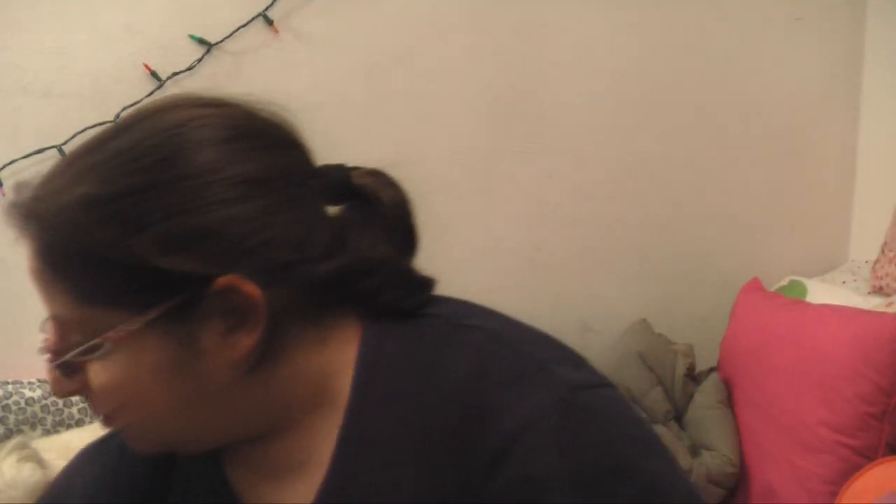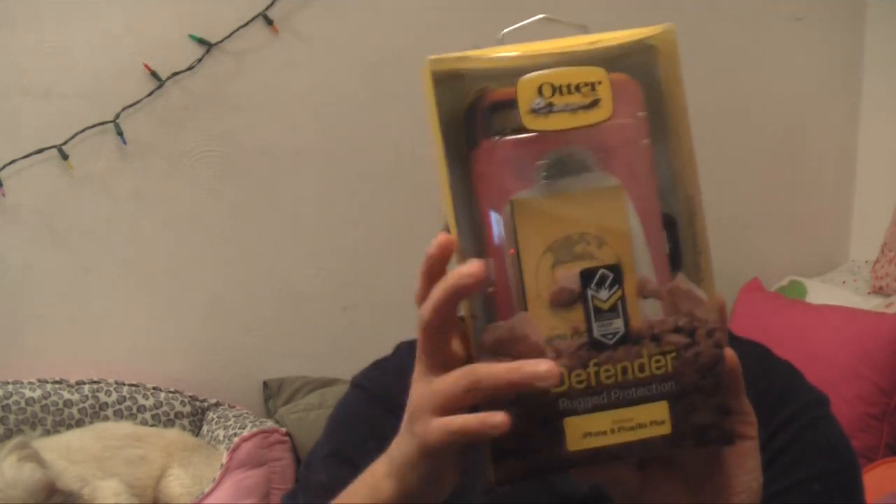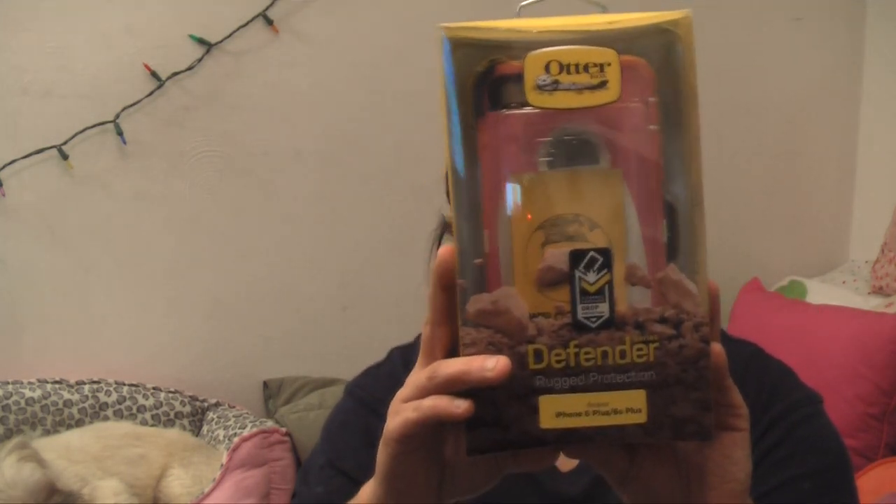I'm going to be stylish now. Same aunt and uncle got me this Fender phone case — it's pink and white.